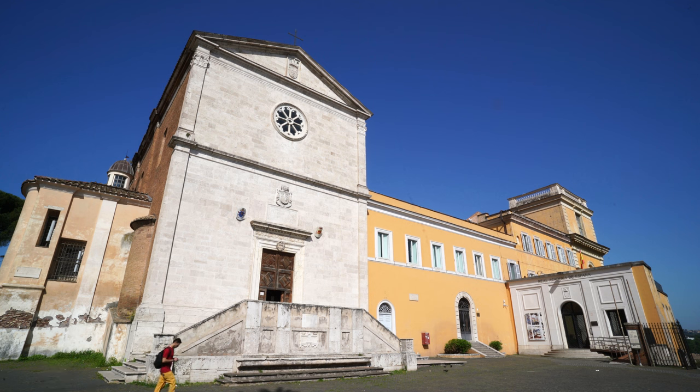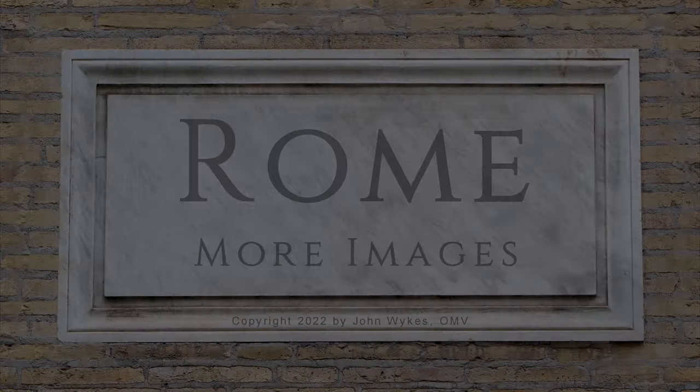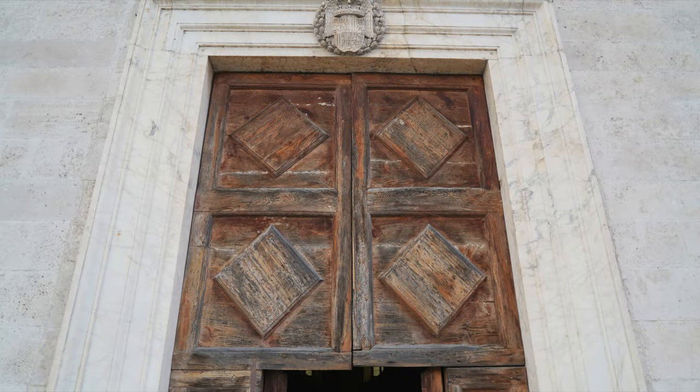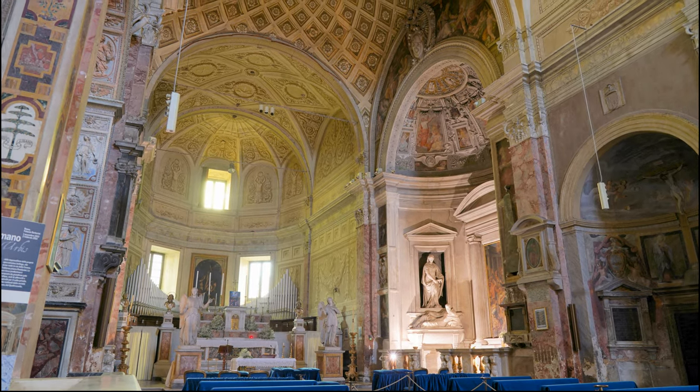A church with a little temple in its courtyard, and a French cannonball stuck to its back wall. Hello everyone, this is Fr. John Weick OMV with more images of Rome, and today we visit the church of San Pietro in Montorio. This church on the Janiculum Hill we visited already in Rome: a history in images.